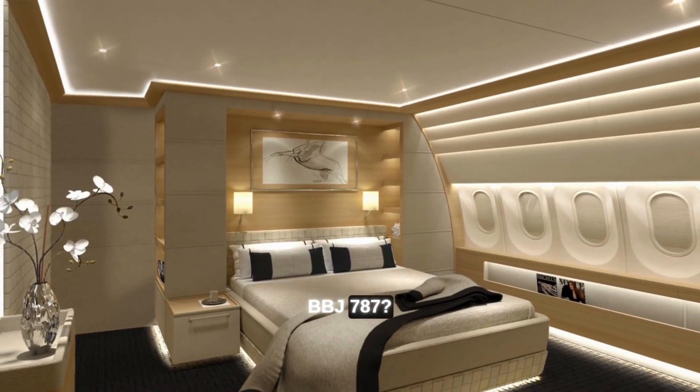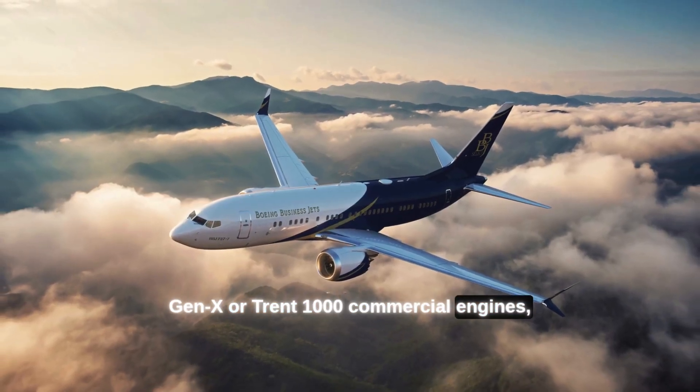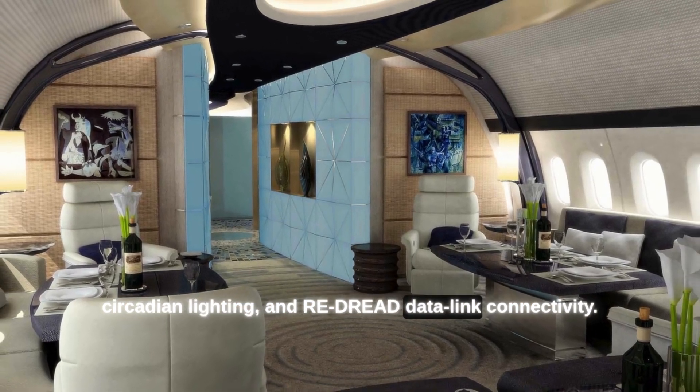The BBJ 787 brings a composite fuselage, GEnx or Trent 1000 commercial engines, smooth-ride turbulence suppression, circadian lighting, and advanced datalink connectivity.